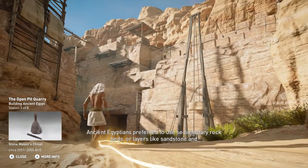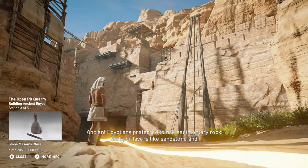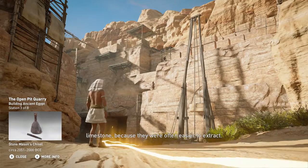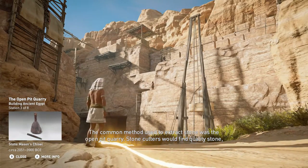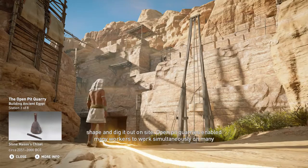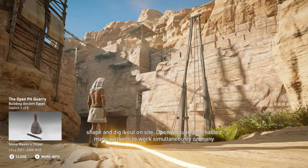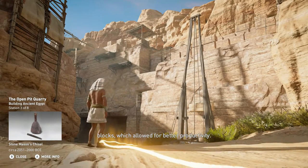Ancient Egyptians preferred to use sedimentary rock beds, or layers like sandstone and limestone, because they were often easier to extract. The common method used to extract stone was the open pit quarry. Stone cutters would find quality stone, shape, and dig it out on site. Open pit quarries enabled many workers to work simultaneously on many blocks, which allowed for better productivity.